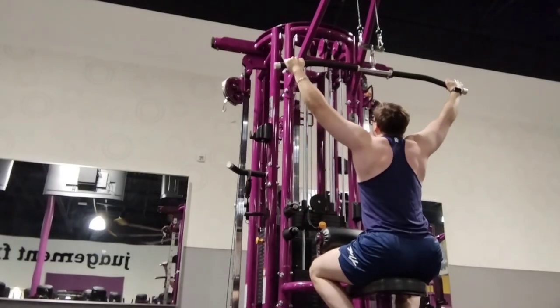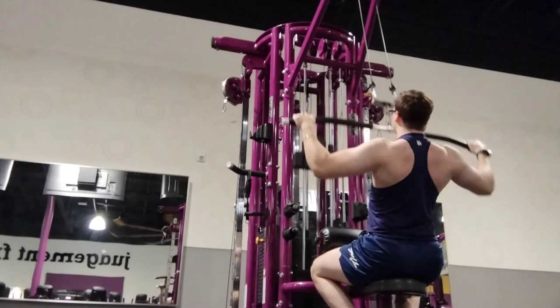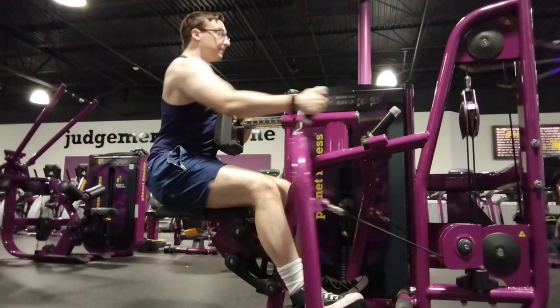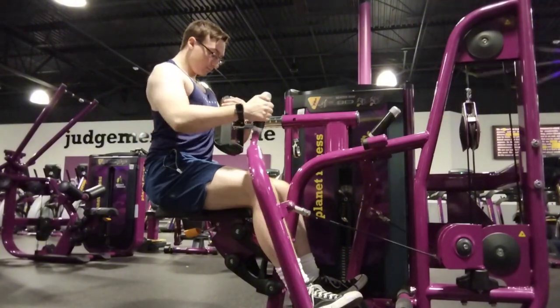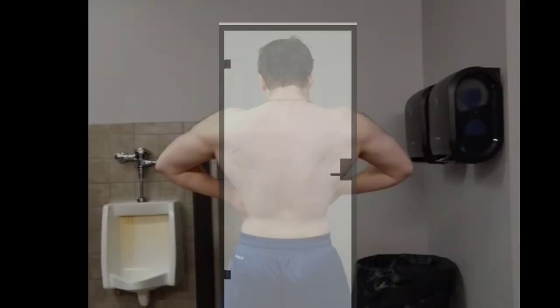First one is training back. Training back is very important to get that V-taper, which is what you want. Training your lats is very important and it will bring out that wideness. Be careful not to do too much though, because it has some dangerous side effects — being one, you won't be able to fit through doors. That's a hard lifestyle to go through.